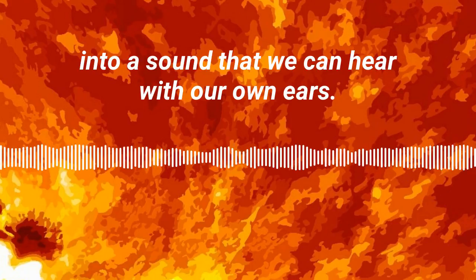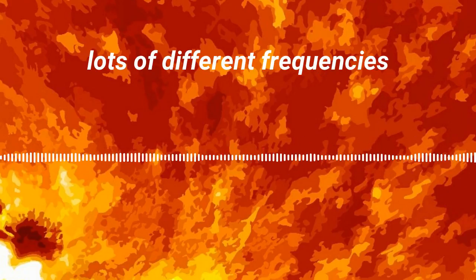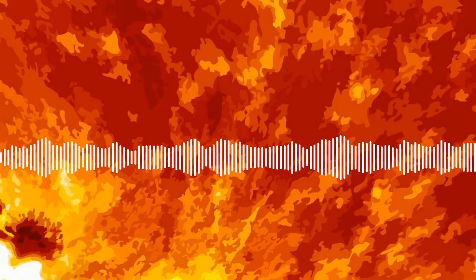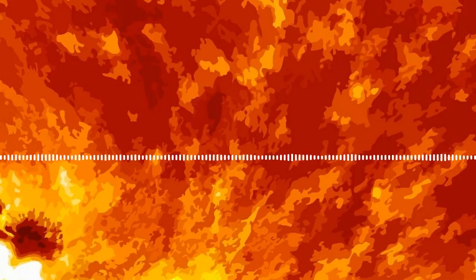The sun is vibrating at lots of different frequencies, and one of the things that's pretty cool about that is we can use those vibrations in the sun to look inside the sun.